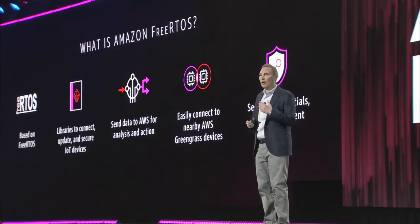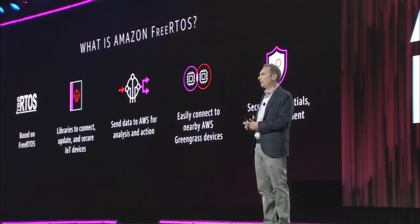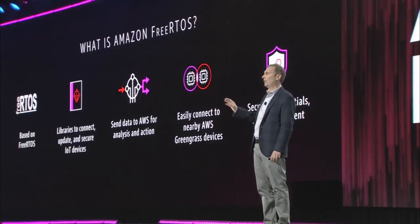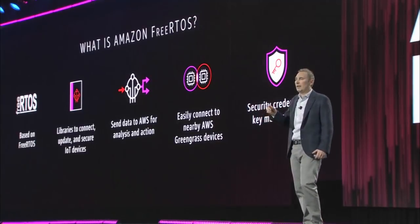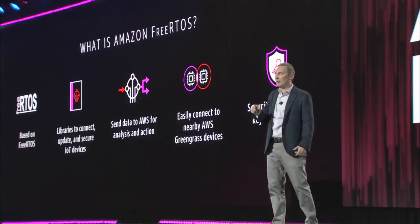For customers who have smaller devices where they don't want to make the round trip to the cloud, or they don't have connectivity to make the round trip to the cloud, they're able to still take action by connecting with a Greengrass device that they have nearby.